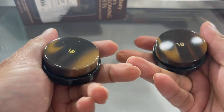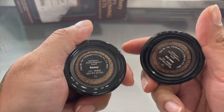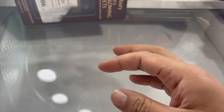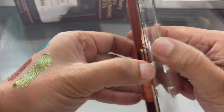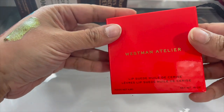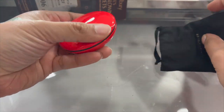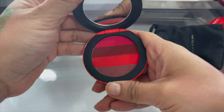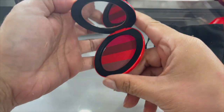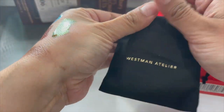Definitely keeping the Victoria Beckham Lid Lusters in the shades 'Honey' - which I have on my eyes right now - and 'Tea Rose,' so keeping those. My Natasha Denona Mini Zendo Palette - keeping that. And this is the Westman Atelier Lip Wardrobe - all lipsticks. I'm not going to swatch it because I don't want to ruin it, so of course this is a keeper.